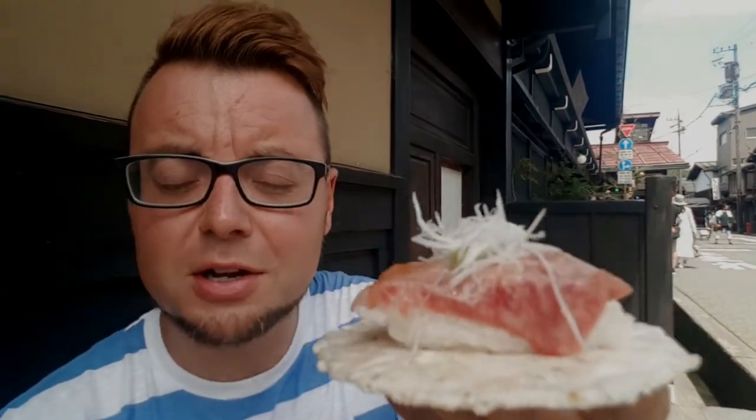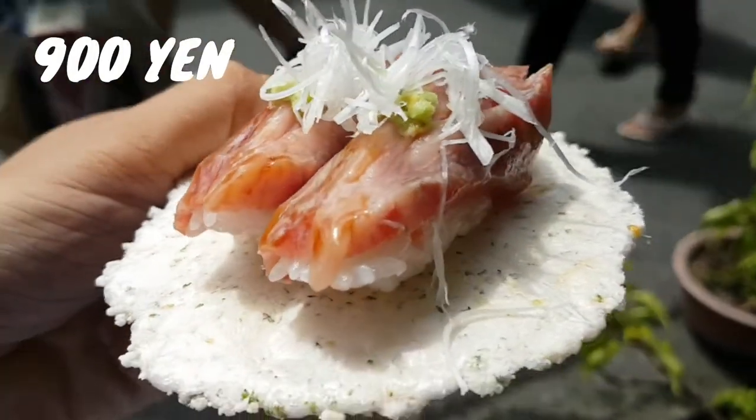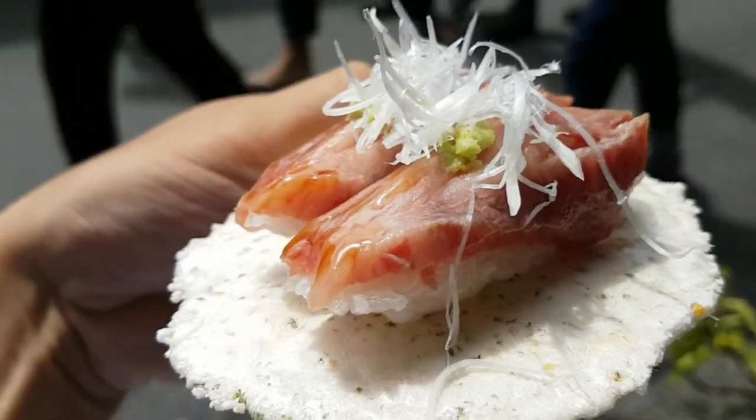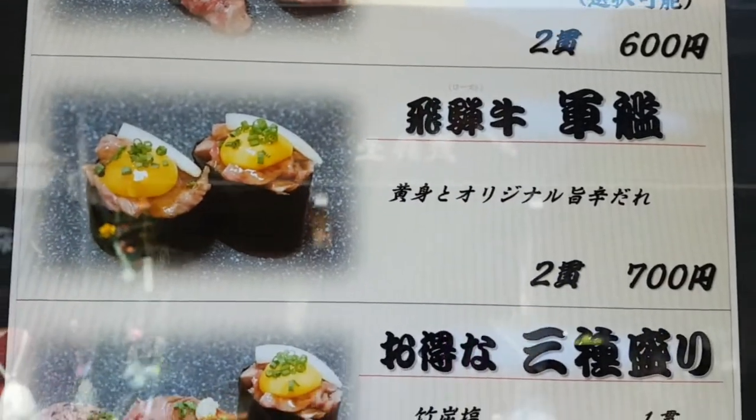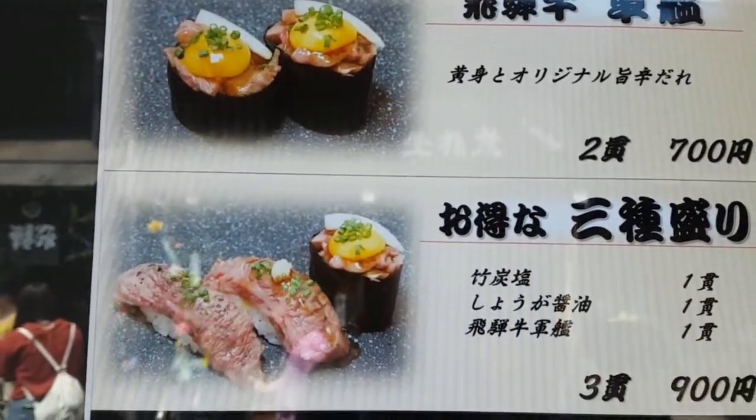So I have my wonderful Hida beef here — a little close up. In terms of how it's cooked, you might think it's sushi so it's raw, but it's not raw. Basically it's seared for a short time with a blowtorch. There are a number of different options. This is the more expensive one — it ranges anywhere from 600 yen to 900 yen. This most expensive one is sirloin Hida beef with horseradish. Beautiful, I think it's time to eat it. This looks stupendous and it smells gorgeous. Here we go.